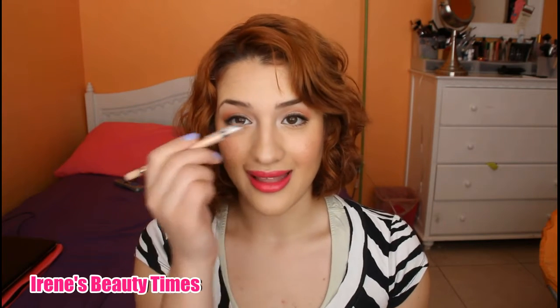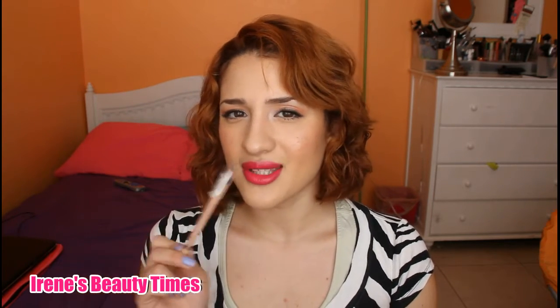I'm also wearing the Rimmel Scandalize Nude Eyeliner in the waterline to brighten up your eyes. I find this is more natural than the white eyeliner from MAC, which is the Fascinating Eye Kohl, but this one looks a little more natural for everyday wear.